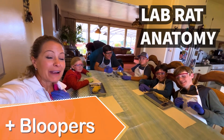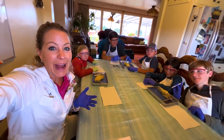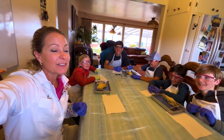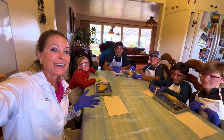Hey science lovers, it's Becky with LabRatAcademy and today we're doing our advanced anatomy lab and we are dissecting a — woohoo — a rat. That's right, these lab rats are dissecting a rat. We're going to have so much fun cutting it open and identifying the inside and the outside of this amazing rat. We'll see what they can find.